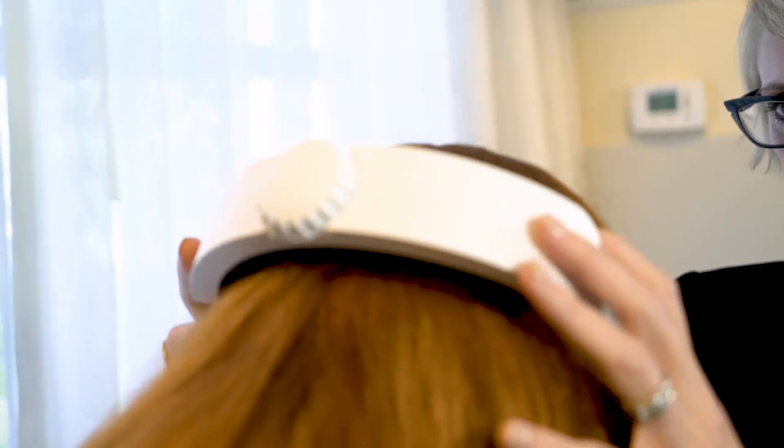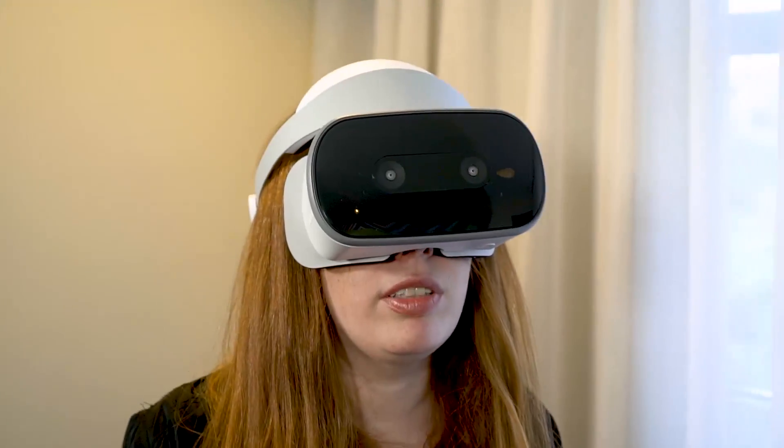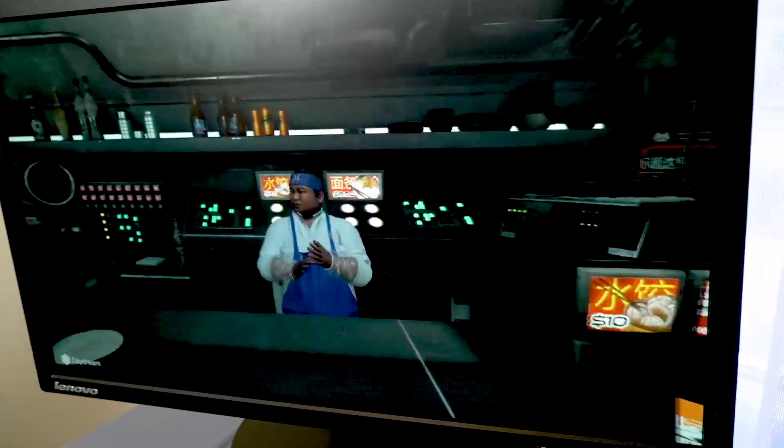So how does it feel? Is it comfortable? It's actually quite comfortable — the cushions around my eyes are very soft. It feels like something I could wear for a while without getting a headache, which is notable because some of the VR headsets I've tried are very heavy. It's surprising that it's very light because it's a standalone system.